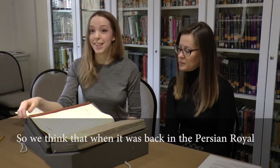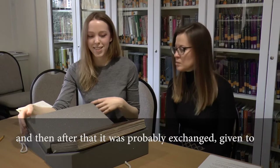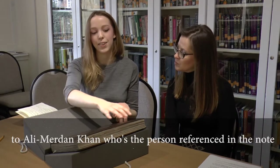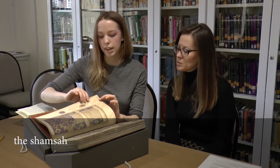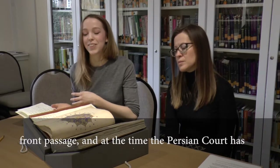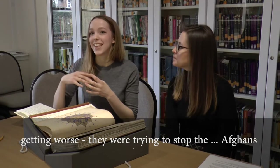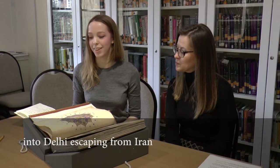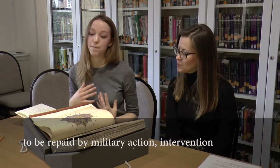When it was in the Persian Royal Court collection, the cover was changed — it probably originally had an embossed leather cover and they added the lacquer cover with the 1712 date. After that it was probably exchanged and given to Ali Maldon Khan, who is the person referenced in the note at the front. He was the ambassador to Delhi. At the time the Persian court had pretty good relations with Delhi, but things were getting worse — they were trying to stop Afghans escaping from Iran into Delhi. So basically Ali Maldon Khan, the ambassador, gave it to the court as a well-meaning gesture, as a kind of debt to be repaid by military action and intervention.